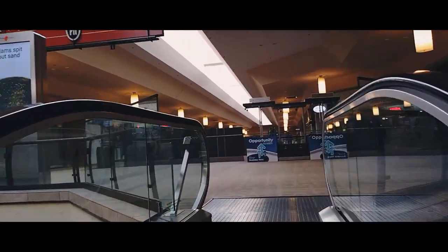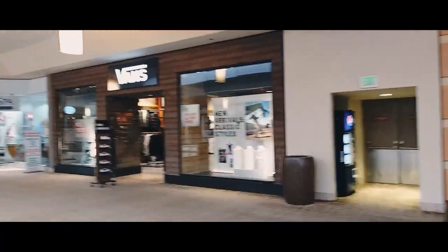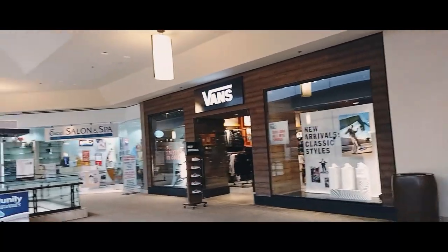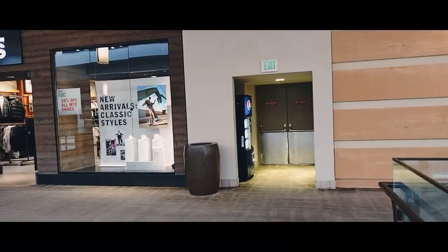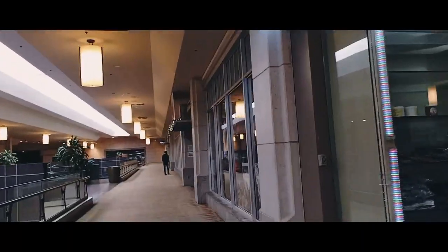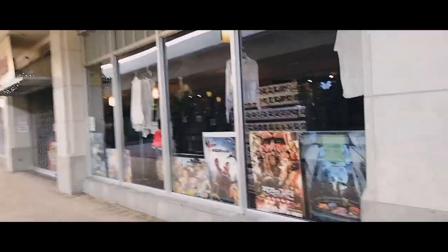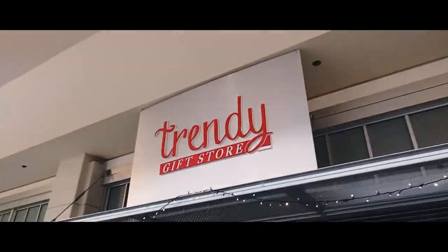If I had a microphone attached, it would be a lot better. We're on the second level now, facing west. Vans is still open — you have a little soda machine right there in case you're thirsty. Excel Salon and Spa over there looks like it's still open, so you can come up and take care of your spa needs. Continuing on, there's a whole bunch of posters and T-shirts in this store — Trendy Gift Store — but it's closed today.